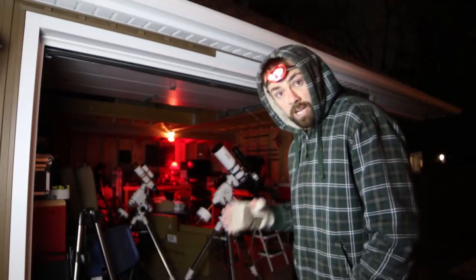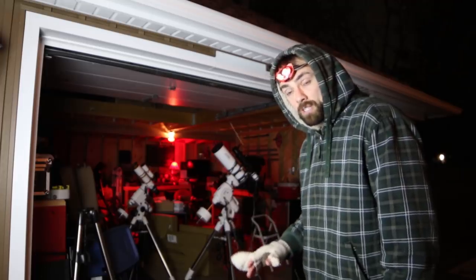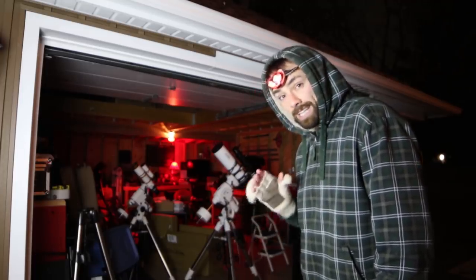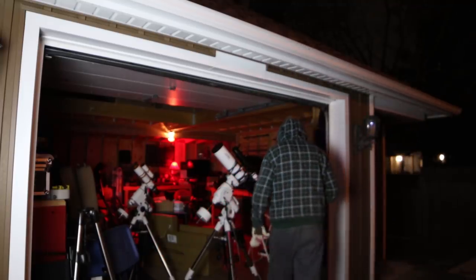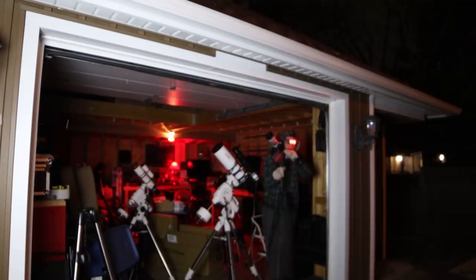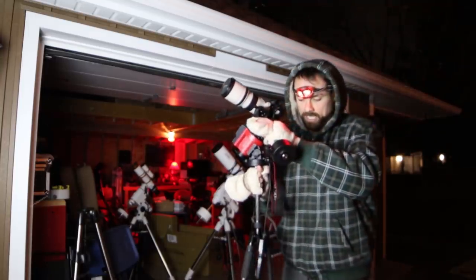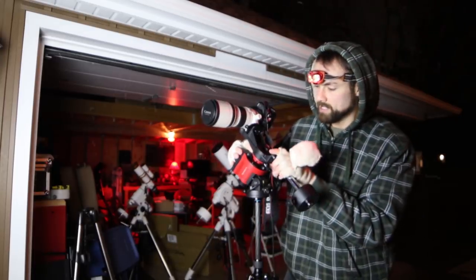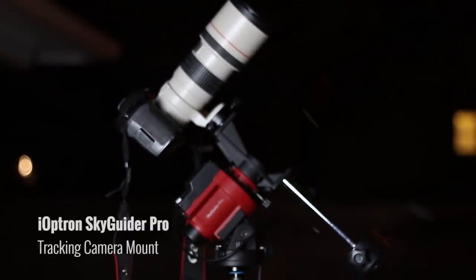The rig I'm going to use to photograph this comet is the iOptron Skyguider Pro. This is an equatorial camera tracking mount that was lent to me from Ontario Telescope and Accessories. I was just charging it up with the mini USB cable — it's a totally battery-powered mount. The counterweight at the bottom balances the load so it can easily track the night sky without having to work too hard. Balance is very important.